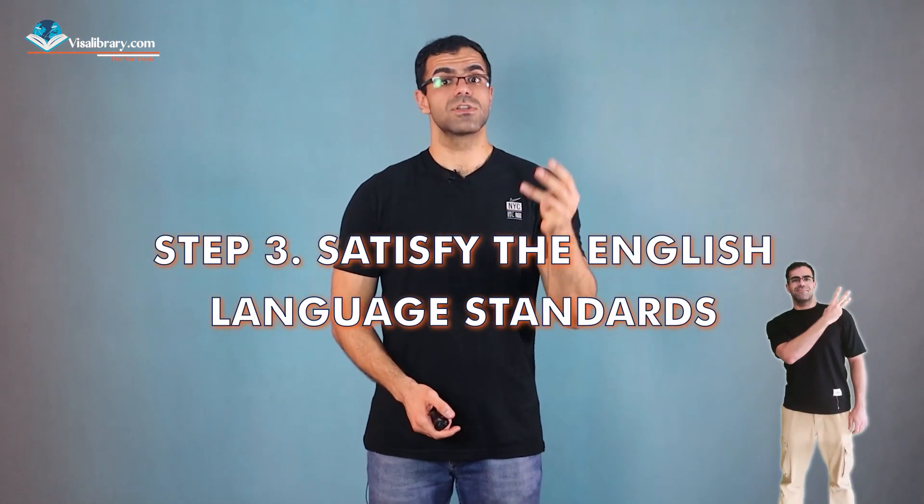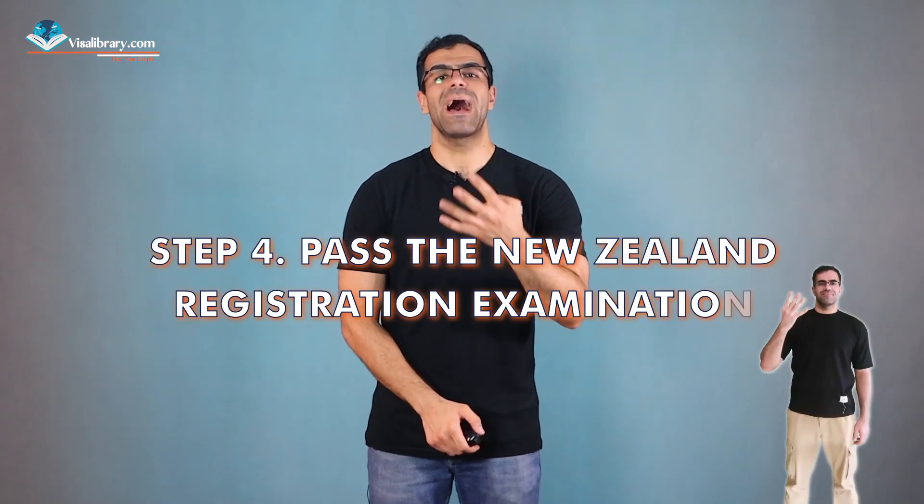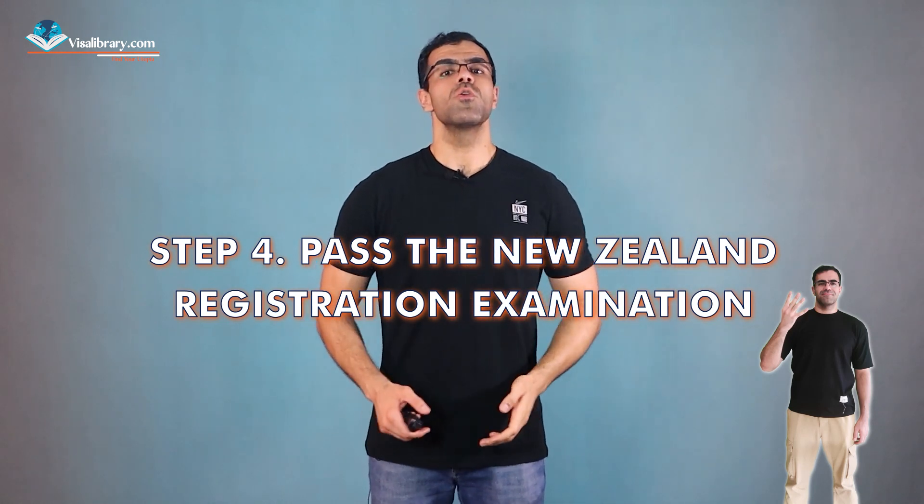Step three: Satisfy the English language standards. Proficient English language skills are crucial for overseas anesthetists wishing to work in New Zealand. They must demonstrate sufficient English proficiency through recognized exams like IELTS, TOEFL, or OET. Strong language abilities ensure effective communication with patients and colleagues, maintain patient safety, and help foreign anesthetists integrate smoothly into the New Zealand healthcare system and culture.